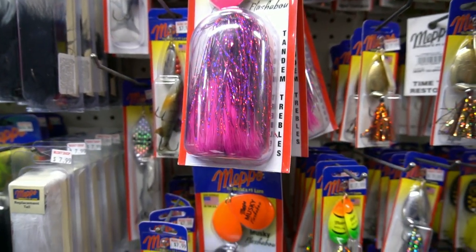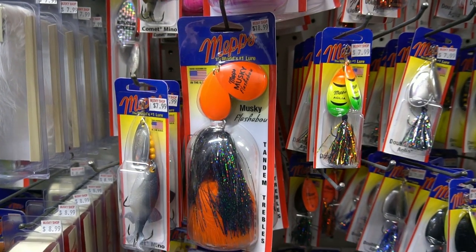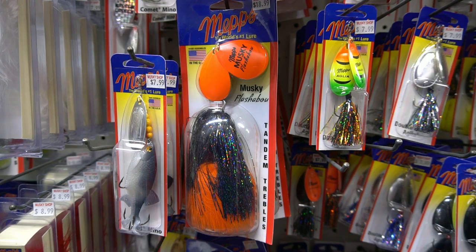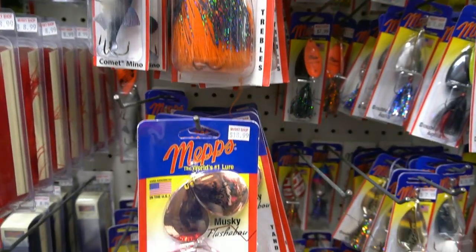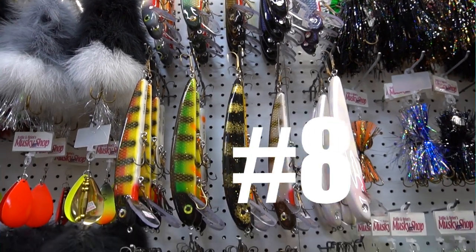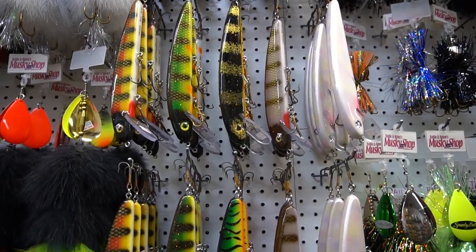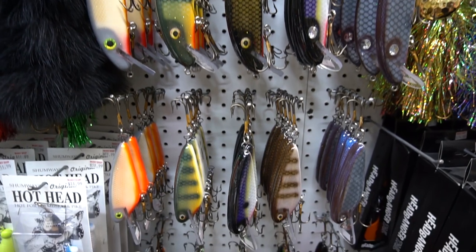Coming in at number 9 from Maps Tackle out of Antigo, Wisconsin — the Muskie Flare-A-Boo and Mash-A-Boo. These run a combination of Flash-A-Boo skirt and marabou, double #8 Colorado blades, weighing about 1.6 ounces. It's a great all-purpose casting bucktail.